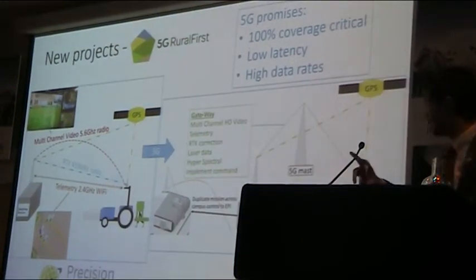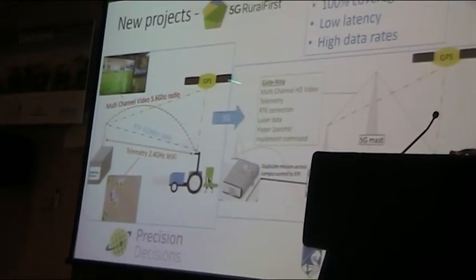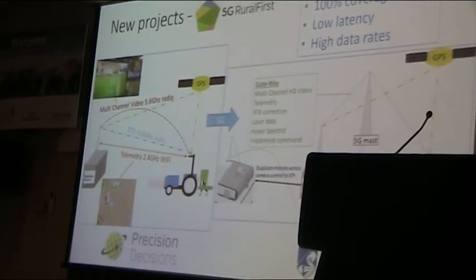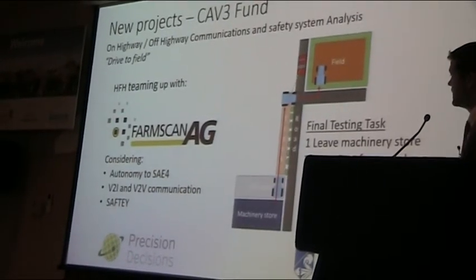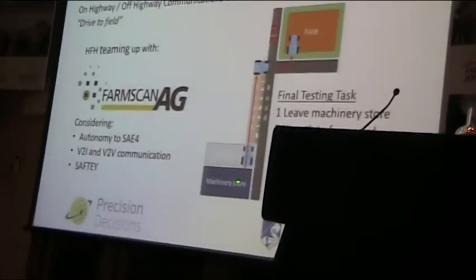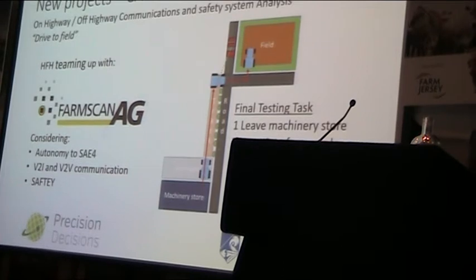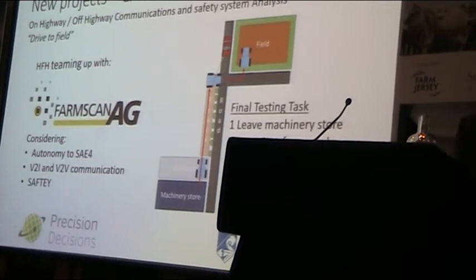What are we doing now? We are actually working on 5G — we're part of a 5G project where we're looking to streamline all of this into a single 5G gateway, getting 100% coverage with low latency and high data rates, all needed for agricultural robotics. We're also involved in a project to make our tractor drive from our workshops and machinery store out to the field by itself — it will drive itself to the field and then go farming, whereas at the moment I still have to personally drive it to the field. Trying to keep the story moving, keep it evolving, keep the inspiration going. Thank you very much.